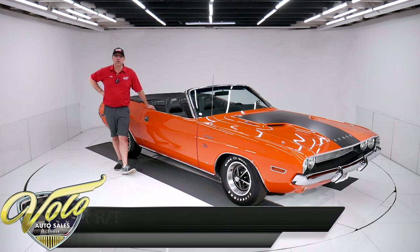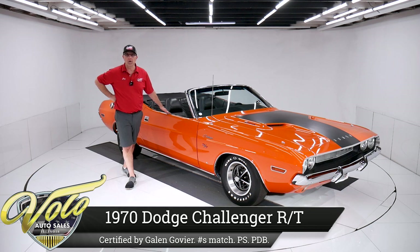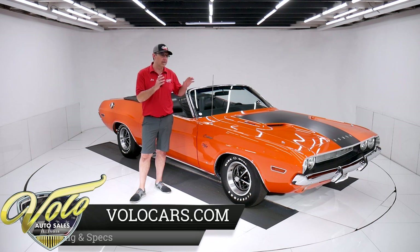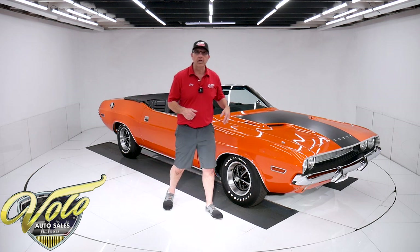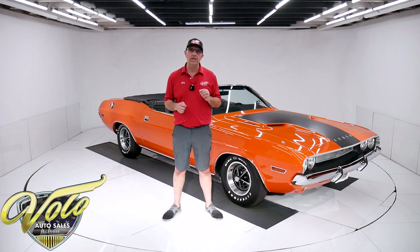1970 Dodge Challenger Convertible. The convertibles are rare. This is one of 84 made with a 383 motor and an automatic transmission, so a super rare car. This one's been verified by Galen Govier — he is the Mopar expert. He visually inspected the car in person, verified the VIN tag is original, the motor is the original to the car, and it has the original fender tag. Overall, very nice restored condition. Go to volocars.com — you can read all the specs, study all the pictures and documents, and you'll find price tags on all of our collector cars, along with the monthly finance payment as well.